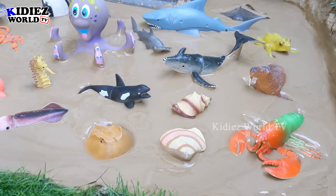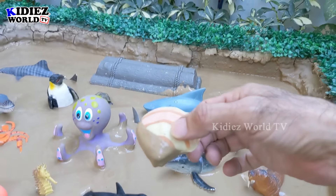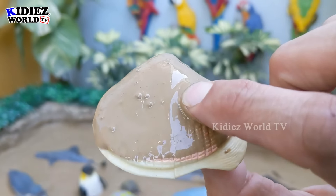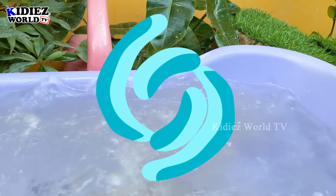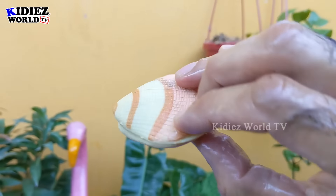Let's check out what we have in the mud ground — we have a sea shell here. If you visit the ocean or a beach you can see this kind of sea shell everywhere. So let's make him clean. Here we go, sea shell!